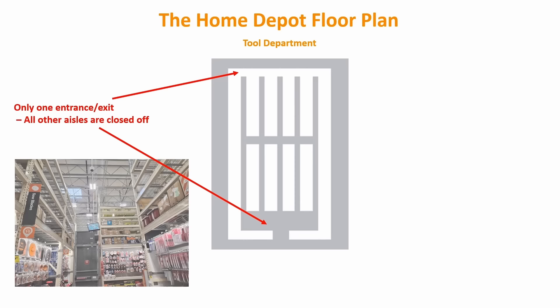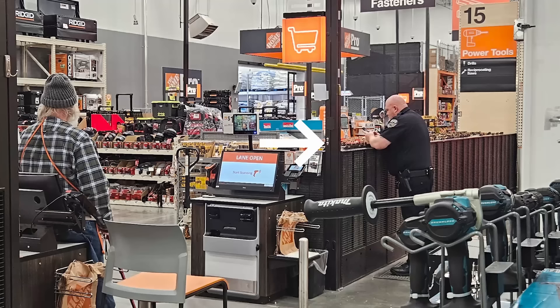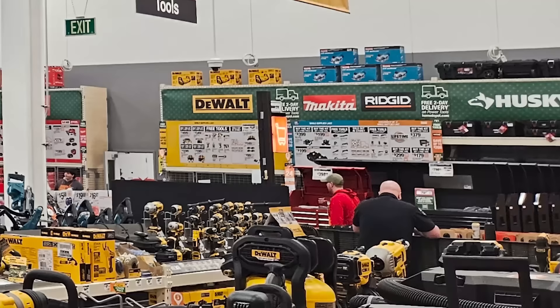I don't know about you, but that seems pretty extreme to me — but maybe that's just how bad the problem has gotten. In the store I visited, they even had an armed police officer in the tool section. I was trying really hard not to look suspicious, but I was able to snap a few pictures. He spent most of his time looking at his phone, but I'm sure if something were to go down, he would jump in. So tell me what you think — is this overkill? Would a setup like this deter you from actually buying something from them? Leave a comment and let me know.